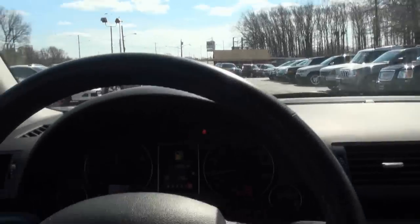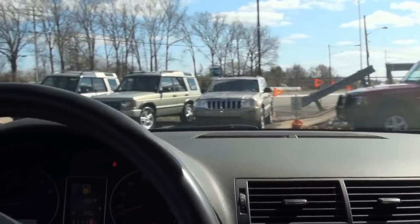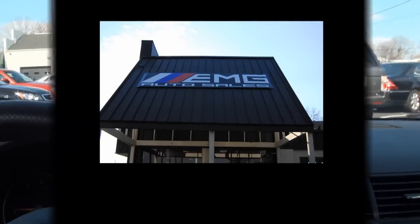We have many other vehicles in stock at great prices. Call us if you need financing and speak to one of our sales representatives. Thank you.